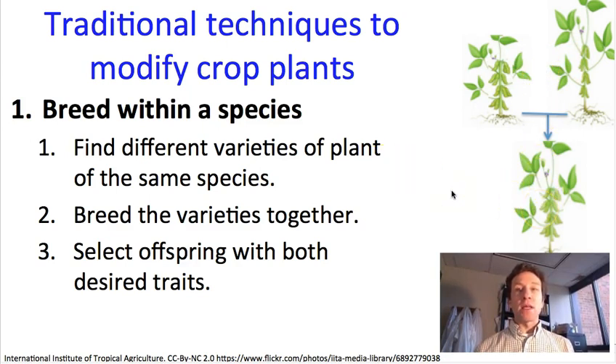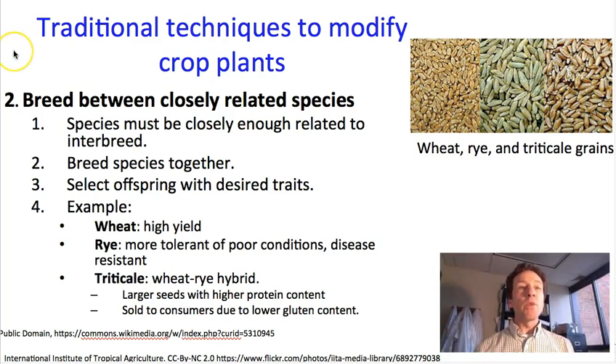And we've been doing this intentionally or unintentionally for millennia. We can use a very similar technique — basically the same technique — to move genes between closely related species. This will only work if the species are so closely related that they are able to interbreed. If they can, then we use very much the same approach: we start by breeding the two species together, and we'll get an F1.